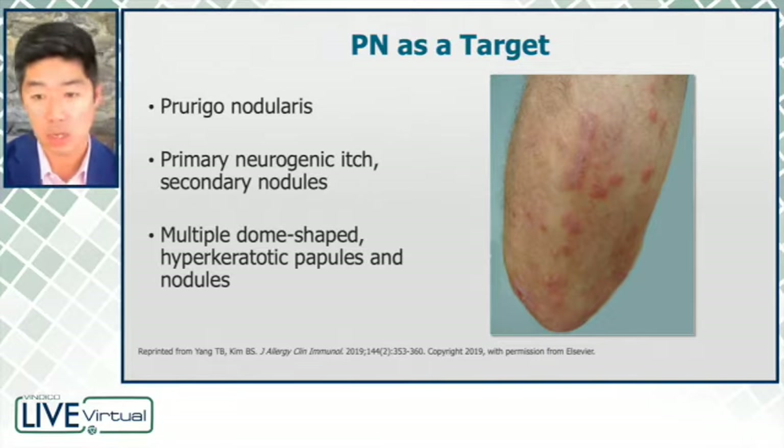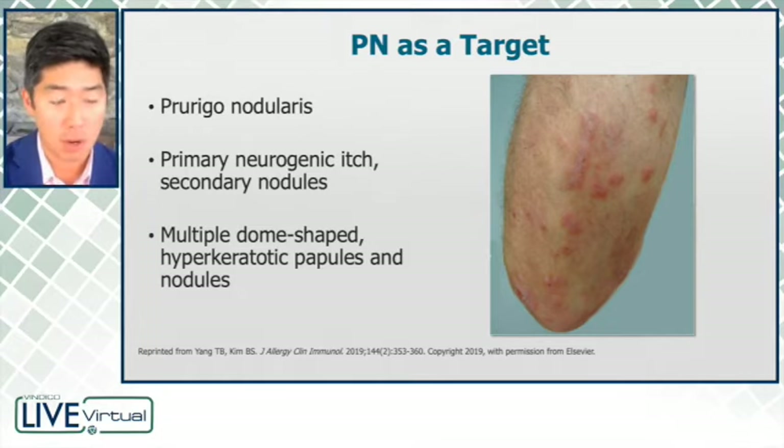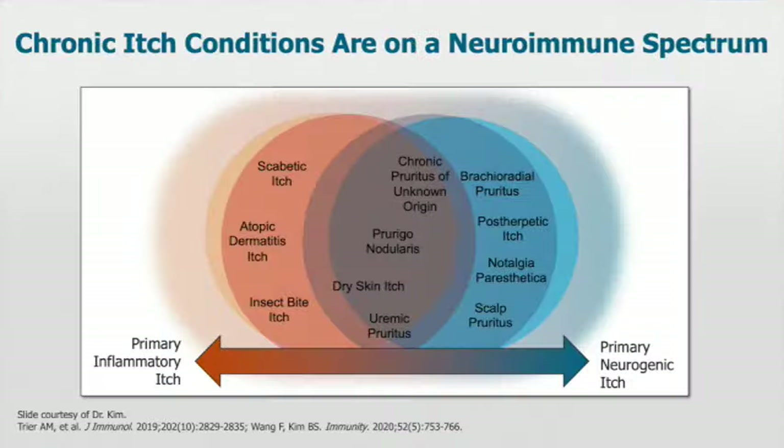And then due to scratching secondarily, we develop nodules — these very dome-shaped hyperkeratotic nodules and papules. What we do know now is that there are inflammatory mechanisms that lead to itch. So in other words, if you have an inflammatory rash as in atopic dermatitis, you'll get itch.